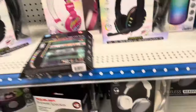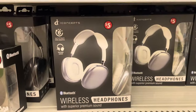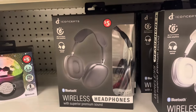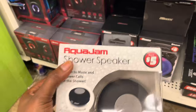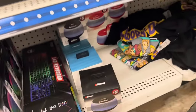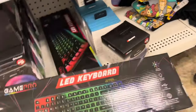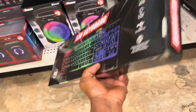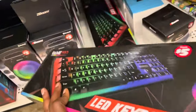I am so obsessed with these cute headphones — they look like the Apple ones but they're not, and they are wireless with different colors. And this shower speaker, oh my god, I had to get one. And this light keyboard, I was obsessed with it when I saw it — it looks so cute.